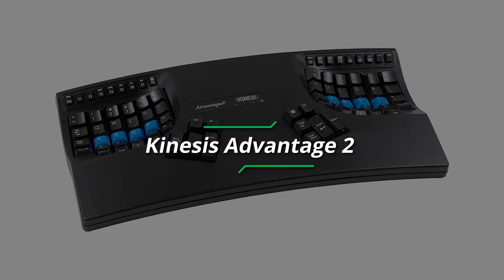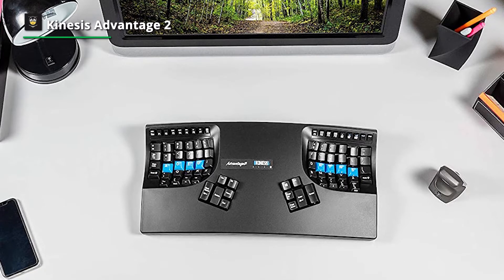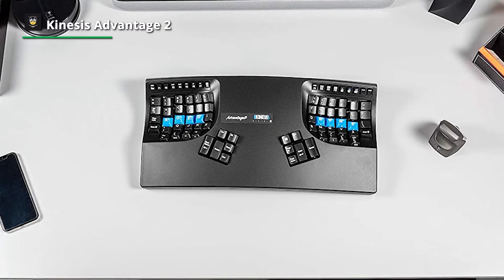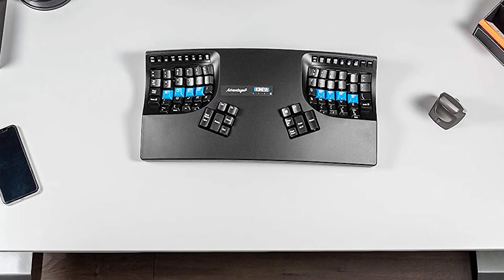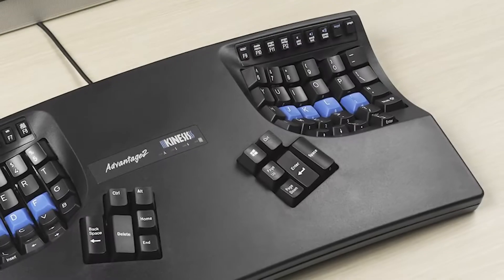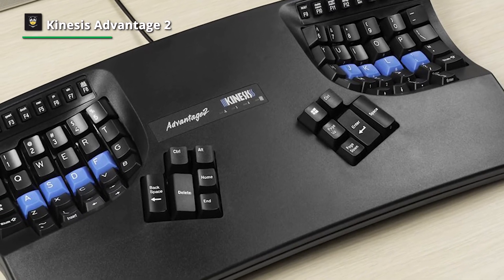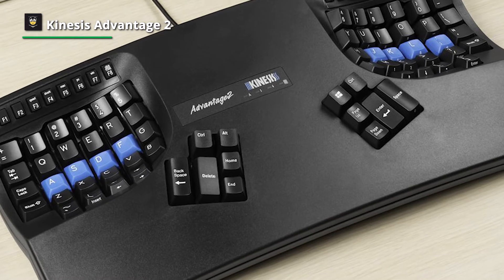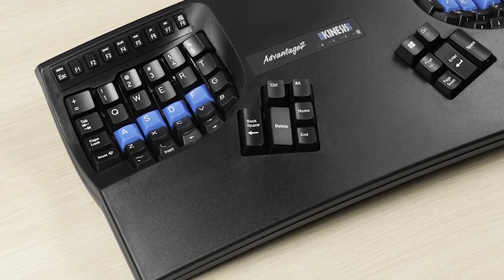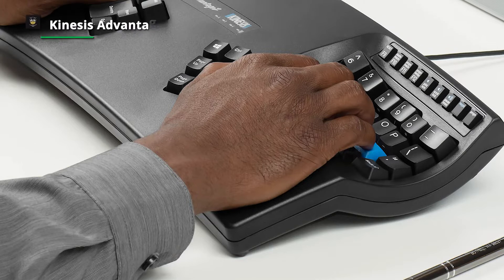Number three, Kinesis Advantage 2. A curved keyboard called the Kinesis Advantage 2 was created to maximize comfort and productivity. It is the most recent model in the hugely well-liked Advantage range from venerable ergonomics company Kinesis. It promises to lessen the force and unnecessary hand movement needed when typing and encourage a neutral wrist position. The Kinesis Advantage 2 can be an excellent option if you're suffering from wrist pain or an overuse issue. However, it is not inexpensive and has a sizable learning curve.